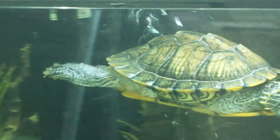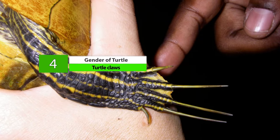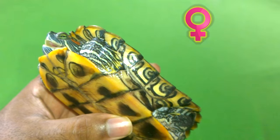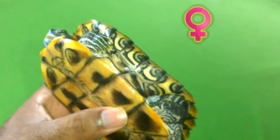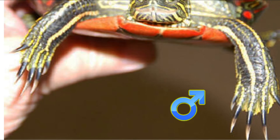Number 4 is Turtle Claws. This identification is more pronounced in male Red-Eared Slider turtles. The claws on the front legs are longer than those of females or turtles of different sexes. They usually possess these longer claws to hold the female while mating and also to fight, claim, and defend their territory.